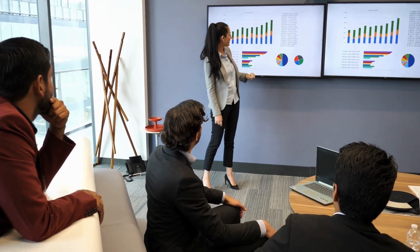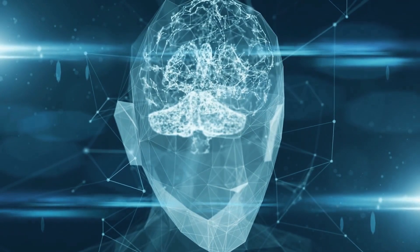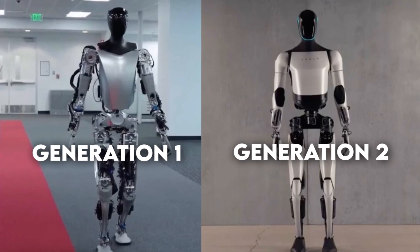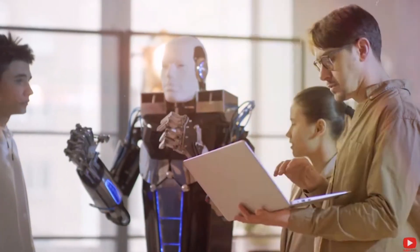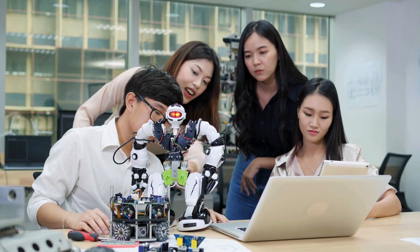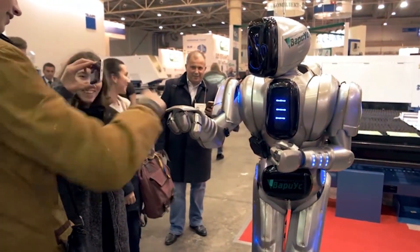Now let's talk about the bigger picture. What's mind-blowing is that we're witnessing this incredible feat and the pace at which it's happening. A few months ago it was Tesla Generation 1, and here we are with Generation 2. What's even crazier is that other companies are jumping on the bandwagon — a company recently released a robot strikingly similar to Tesla's Optimus. Coincidence or shared engineering brilliance? It's sparking quite a debate online about the future of humanoid robots.